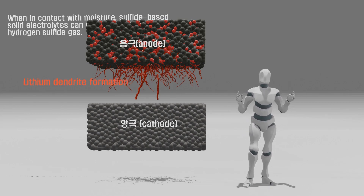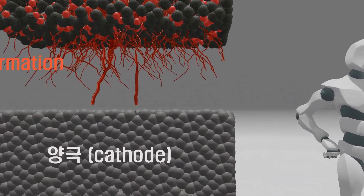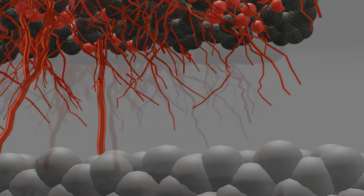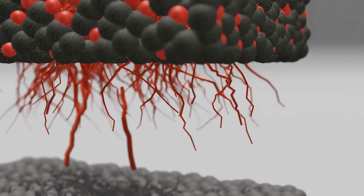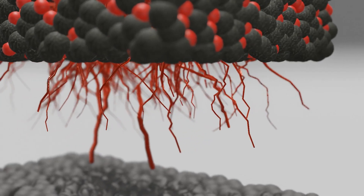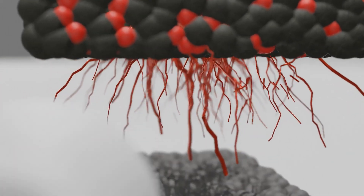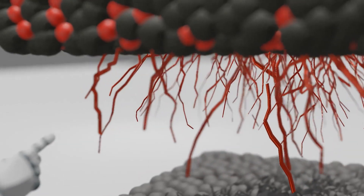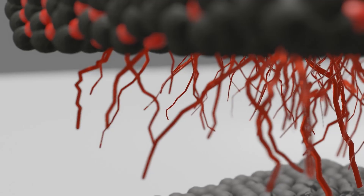This is referred to as the formation of lithium dendrites on the electrode, which represents the growth of lithium metal from the electrode, similar to the growth of a lightning rod. Unfortunately, the formation of lithium dendrites is an irreversible phenomenon and does not disappear during the discharge process. Moreover, these growing lithium dendrites can penetrate or bypass the porous separator, leading to the cathode side, and when this occurs severely, it can potentially result in battery explosions.